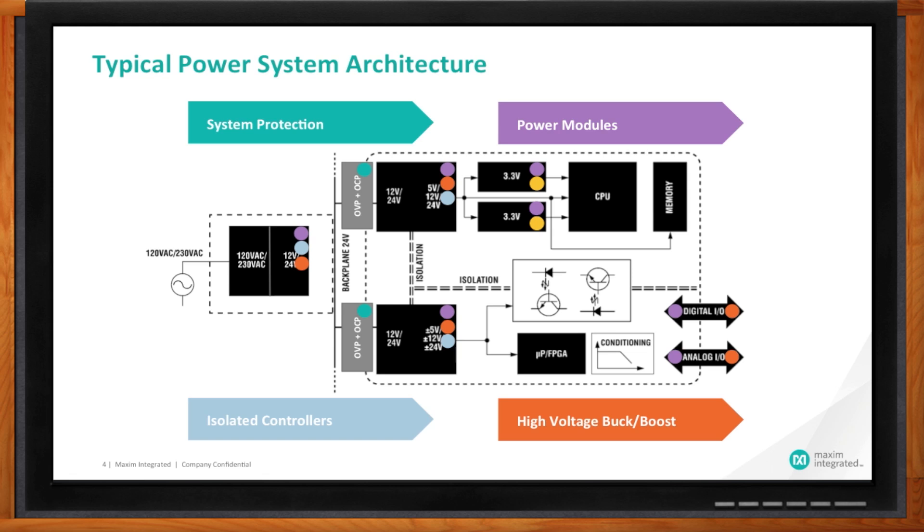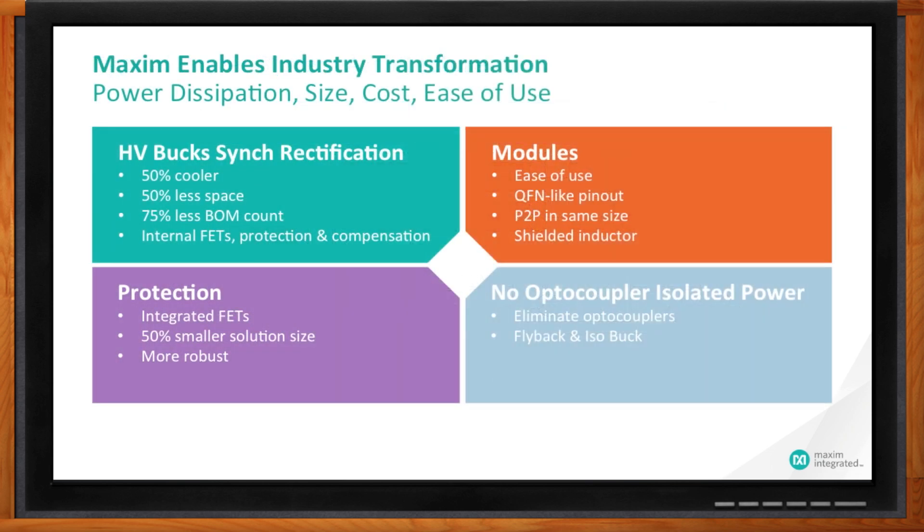Let me show you at the top level the four different aspects of our power portfolio. At the very top we have high-voltage bucks, and based on them, the modules. The high-voltage bucks are buck regulators that feature about 90% power conversion efficiency and also integrate a lot of discrete components to give you the smallest form factor. Modules are easily the way to create the smallest possible power subsystem because all the components are integrated in. We also have a unique portfolio of integrated protection ICs for robust guaranteed protection without guesswork. And finally, for isolated power supply, we offer a line of flyback and isobuck products that can help you implement isolation without the need for optocouplers — primarily to allow for a smaller form factor.